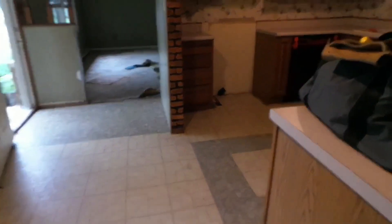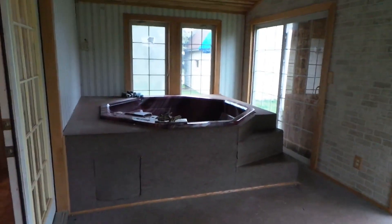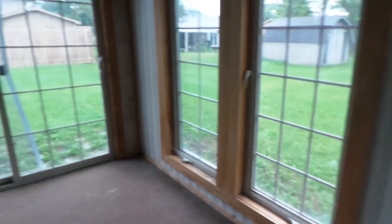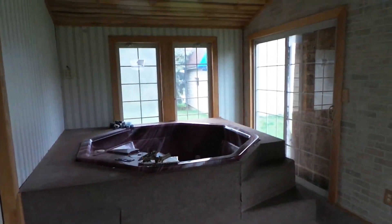This paneling has to go too. I'm getting my before pictures. I forgot to video this part — when you walk out of this room with the fireplace, there's a little sunroom and it has a hot tub in it, which we're giving away.